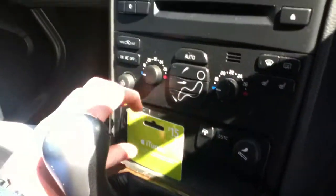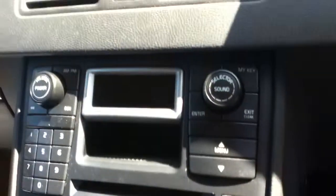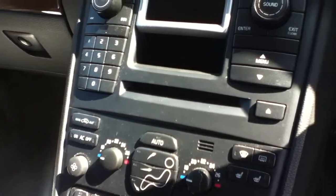Taking a look in the centre, you have your storage space, cup holder, manual gearbox, your air conditioning, and your radio and CD player.